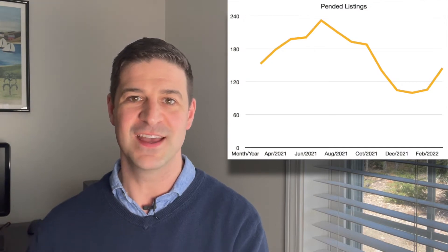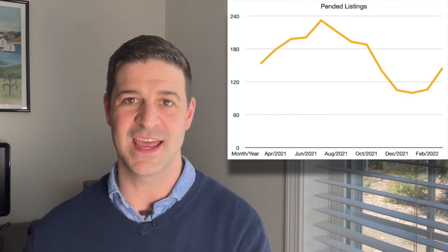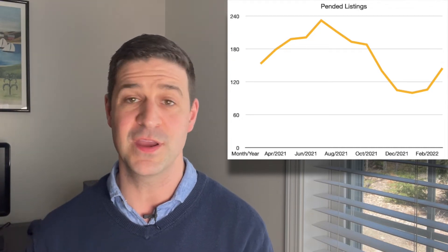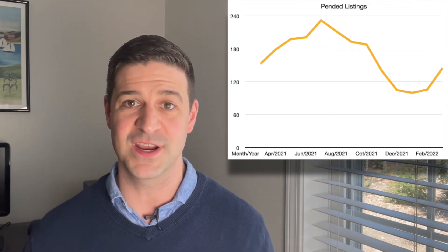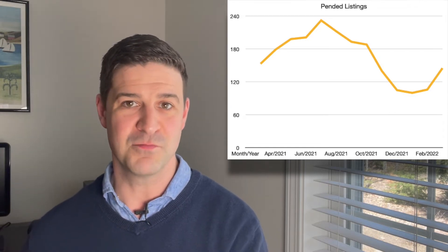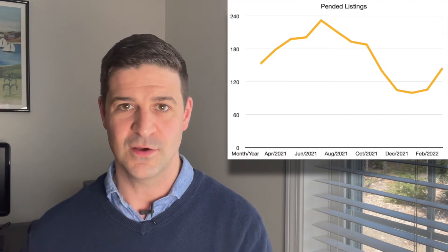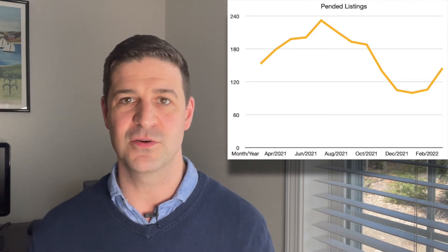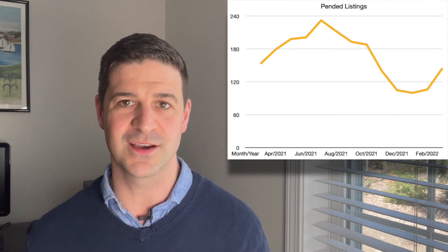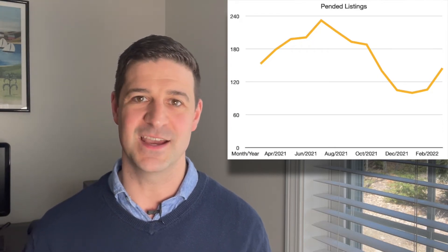Pended listings during the month of March: 145 listings. That's up almost 40 more pended listings than the month before in February. Headed into spring, and really just below the 153 mark from the March before. So the activity as far as homes going into escrow during the month — not necessarily closed sales — was really comparable to what we saw exactly a year ago.